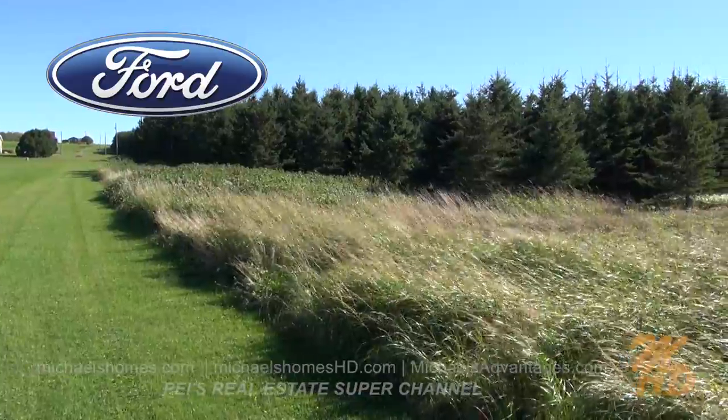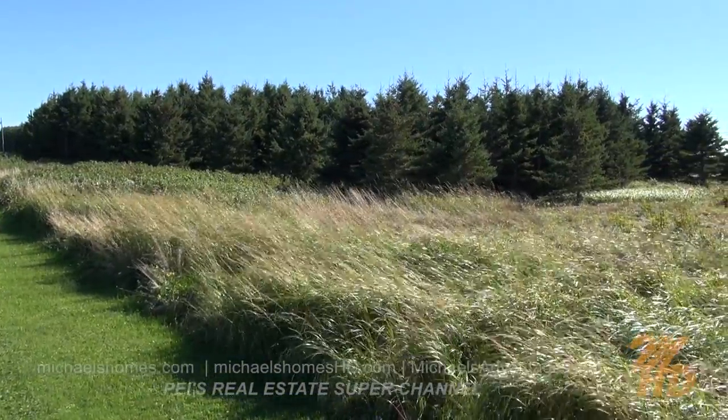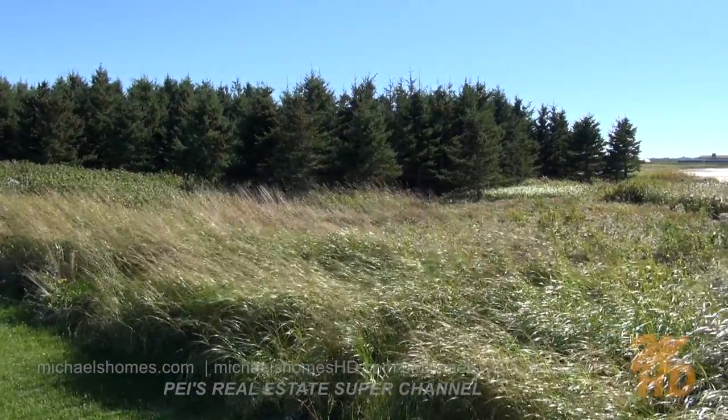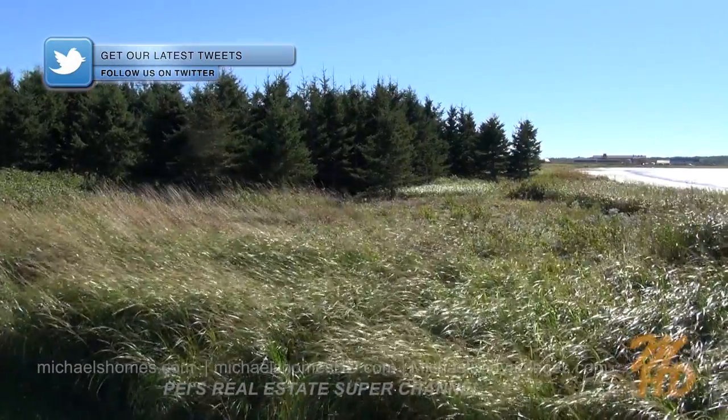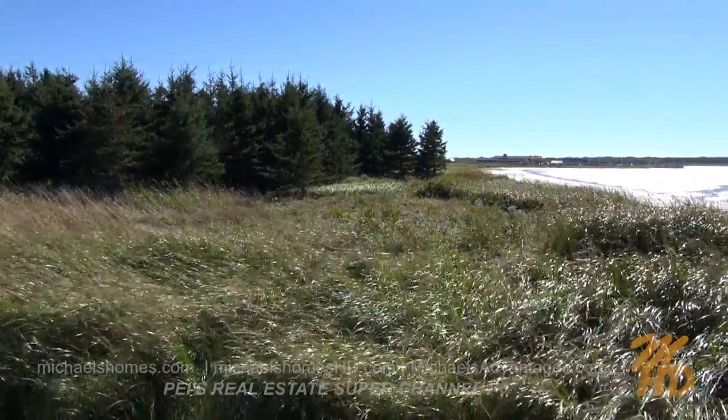That would be the laneway on the left of the house we passed. And this would be the subject property. And we have private, secluded beach for miles, yet you're still fairly close to town, and a stone's throw away from Abrams Village.